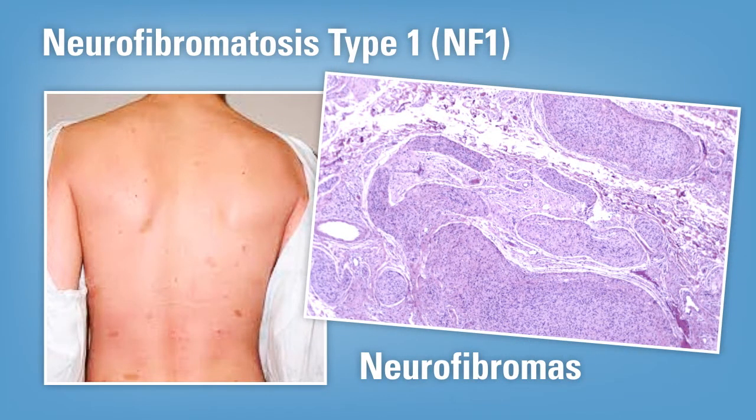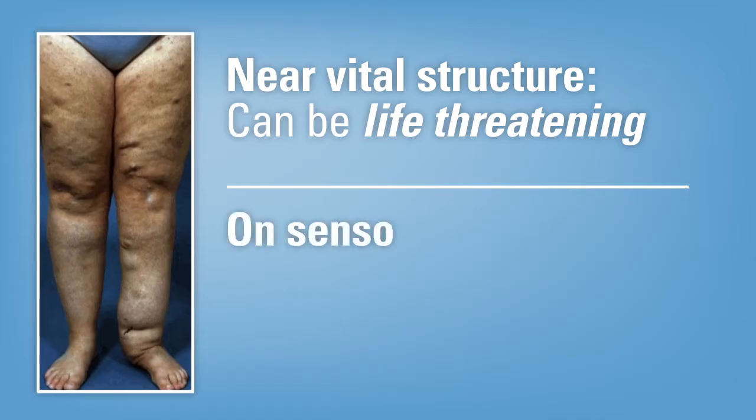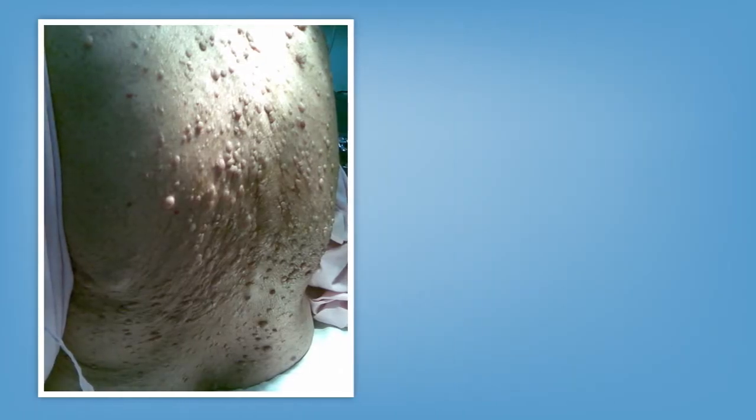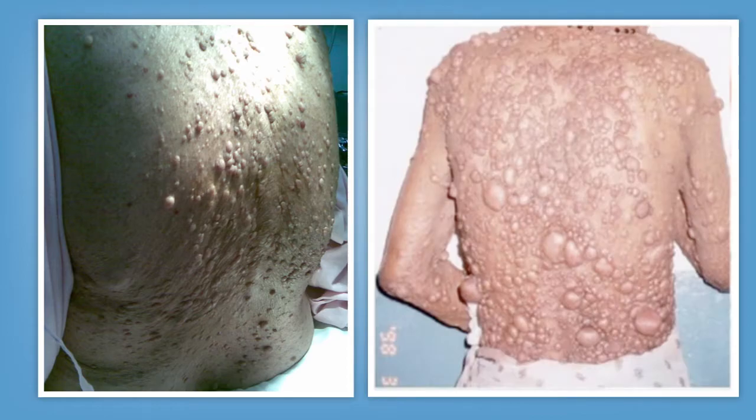Most of these tumors are benign tumors called neurofibromas. They can appear on the skin or in the deep tissues underneath the skin, and if they're near a vital structure, they can be life-threatening. Some are on sensory nerves and are painful. In older people, the majority of patients with NF1 will get many of these cutaneous neurofibromas on the skin, which are visible, disfiguring, and have a psychological impact, even though they're benign.